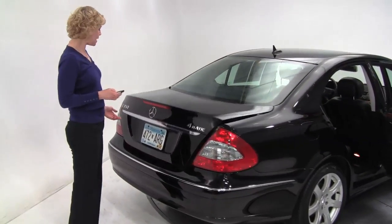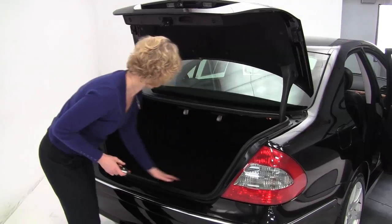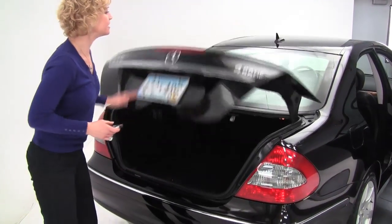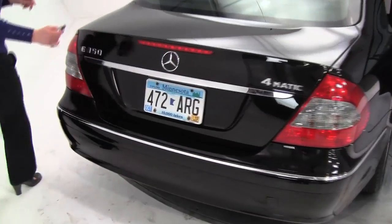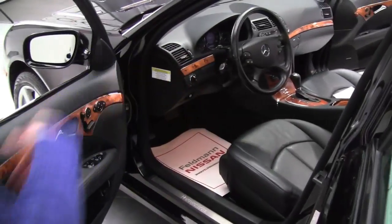Let's open up the trunk. The body's in great condition — nice spacious trunk cargo area with a net, nice and clean. It's 4Matic, so it's all wheel drive. This has the P1 package, Sirius satellite radio equipped, hard drive navigation, and heated front seats.